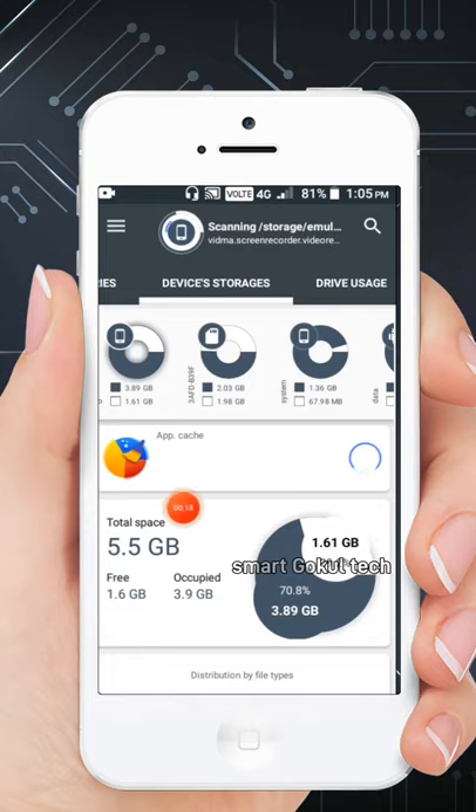If you need the app, wait for it. It will load.